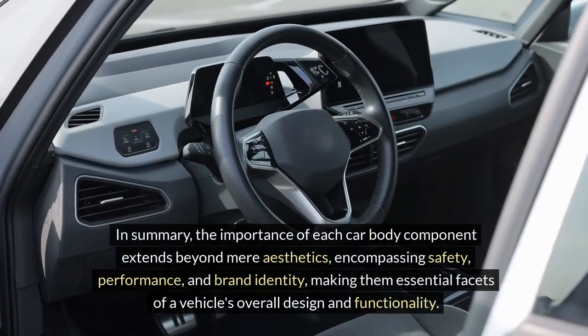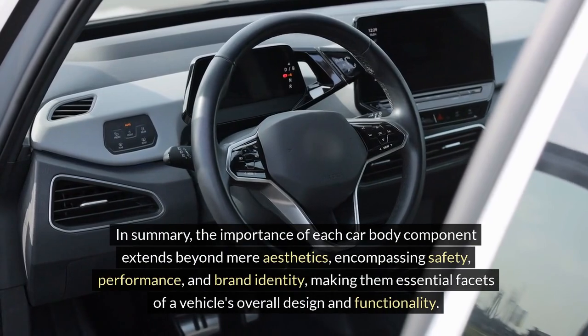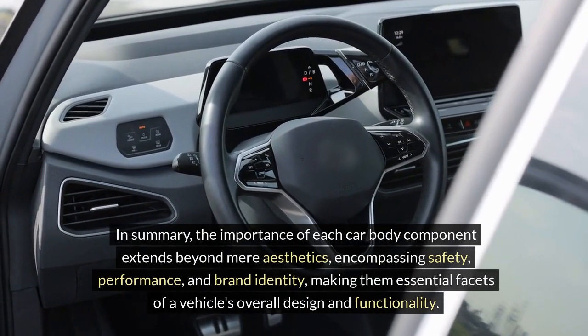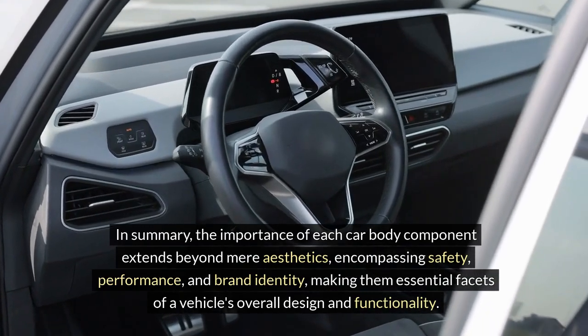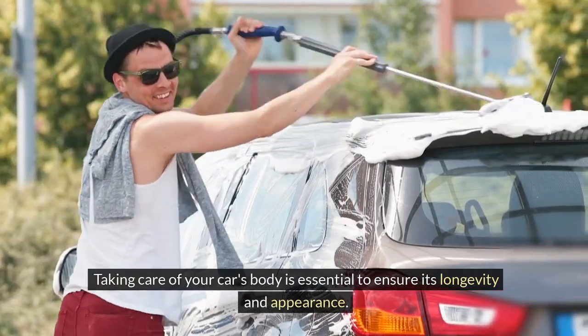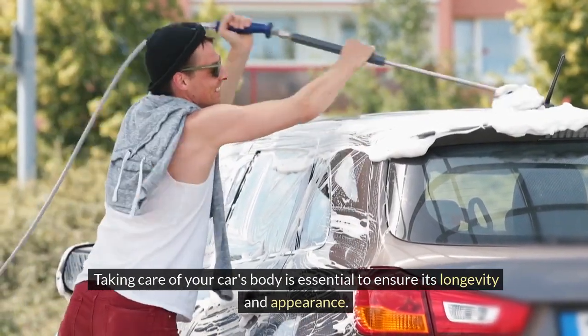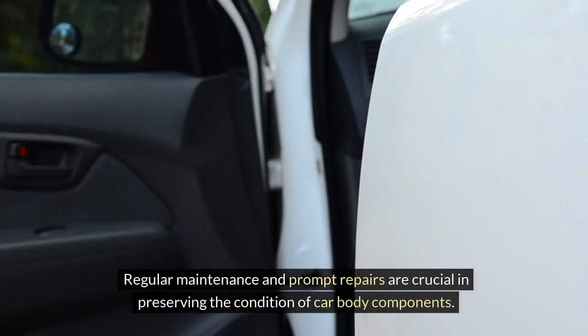In summary, the importance of each car body component extends beyond mere aesthetics, encompassing safety, performance, and brand identity, making them essential facets of a vehicle's overall design and functionality. Taking care of your car's body is essential to ensure its longevity and appearance. Regular maintenance and prompt repairs are crucial in preserving the condition of car body components.